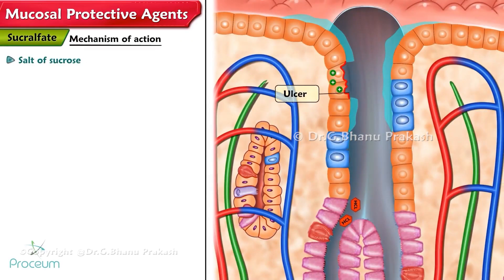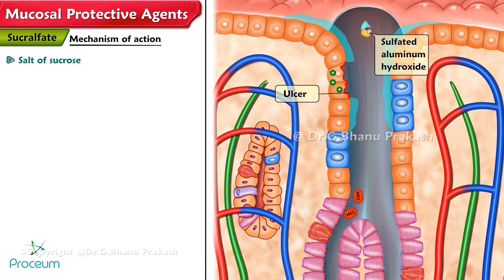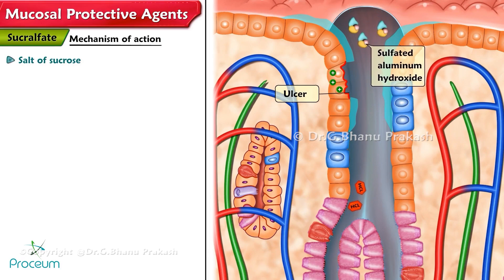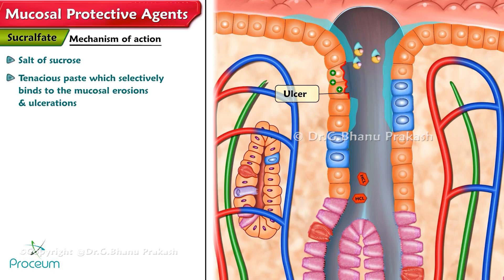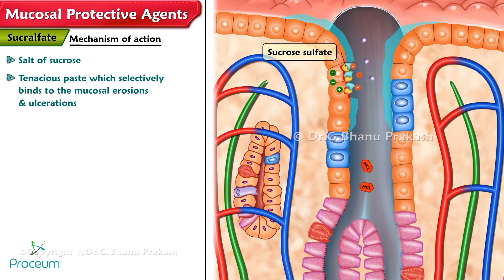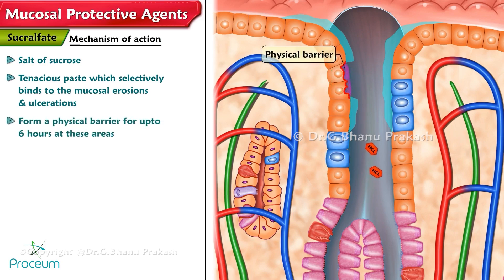Sucralfate is a salt of sucrose, administered as a complex of sulfated aluminum hydroxide. When it comes in contact with water or stomach acid, it forms a tenacious paste which selectively binds to the mucosal erosions and ulcerations. The negatively charged sucrose sulfate binds to positively charged proteins at the site of mucosal erosion, forming a physical barrier for up to 6 hours.